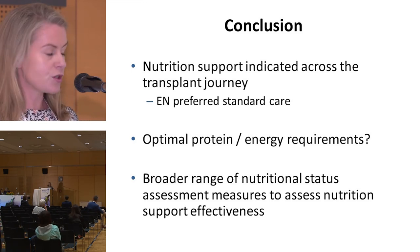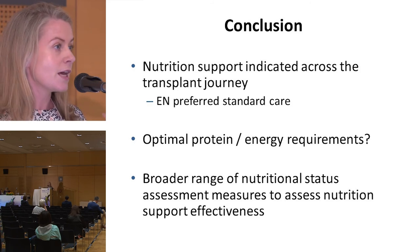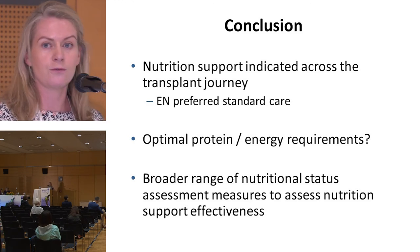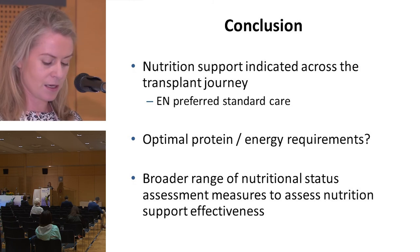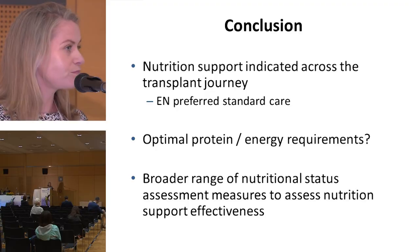We propose that the nutrition support received by this cohort was effective in maintaining nutritional status, as seen in the minimal changes in anthropometry. However, we acknowledge the limitations of the measures chosen, and going forward we recommend inclusion of other measures — mid-upper arm circumference, skinfold thickness, BIA, etc. — for a more comprehensive assessment of nutritional status. Lastly, we hope our findings will contribute to the development of evidence-based guidelines on the provision of nutrition support for paediatric patients undergoing stem cell transplantation. Thank you.